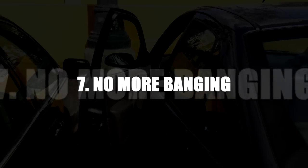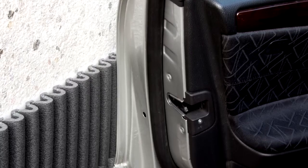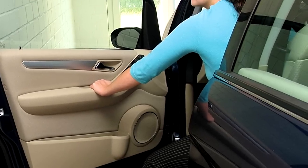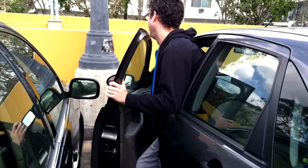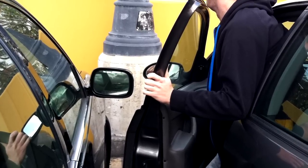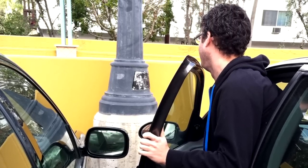Number 7: No More Banging. Since the majority of people in the US use the garage as both extra storage and, well, a garage, most of them don't have enough room to completely open the car door — but just enough to get out. Unfortunately, due to the cramped nature of these garages, this often leads to the car doors being banged against the garage wall as they're being opened, thus damaging the car.